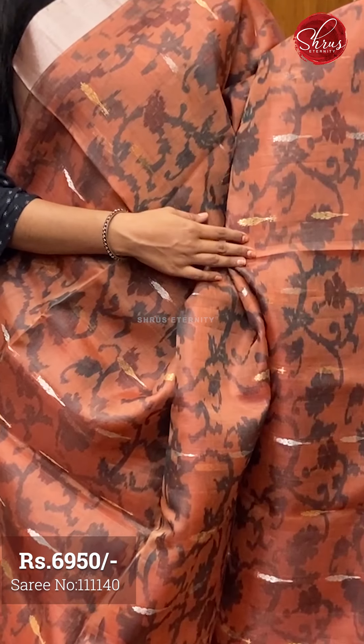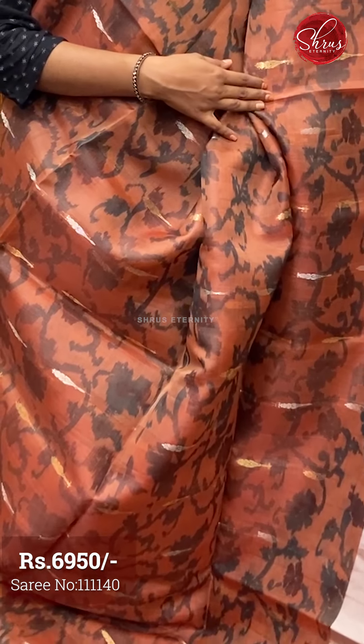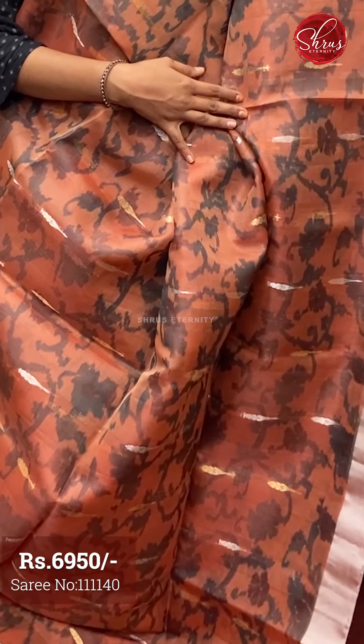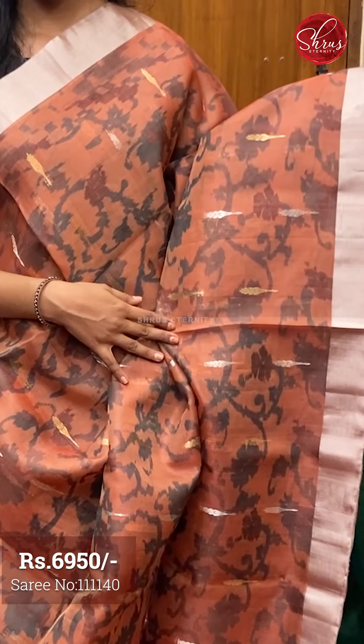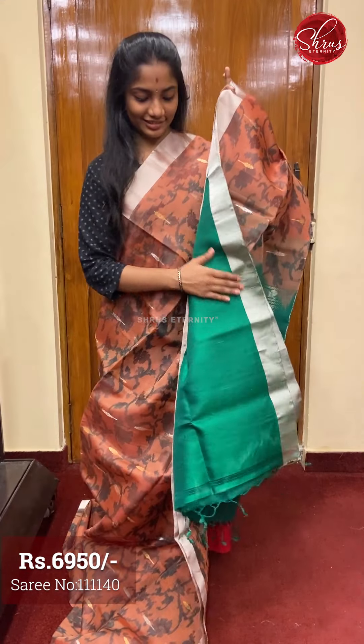Moving on to saree number four, priced at ₹6950. This is a beautiful sunburnt orange with green combination. The full body has ikat pattern weaving on it — all these are pure organza sarees with alternating gold and silver zari motifs on the full body. The borders are plain silver zari borders. The pallu is a green base with gold and silver zari weaving. And a contrast green colored blouse with borders.